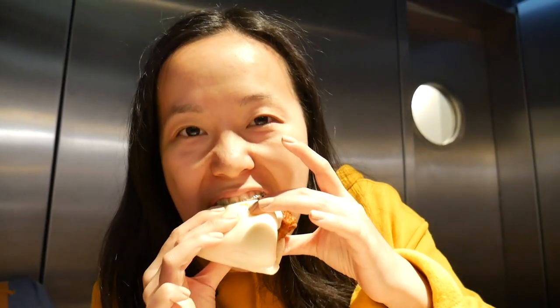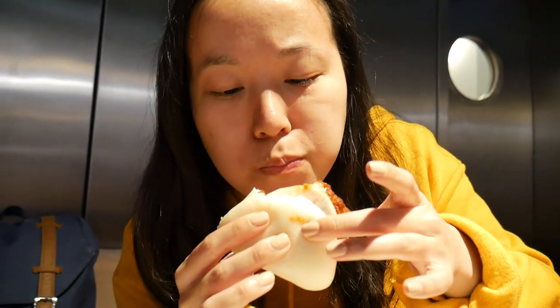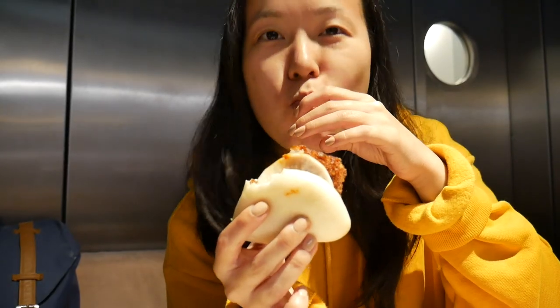This is the daikon bao — basically daikon with hot sauce and pickle. That batter on the outside is so crispy. It's good. The hot sauce is quite spicy. I like this one.